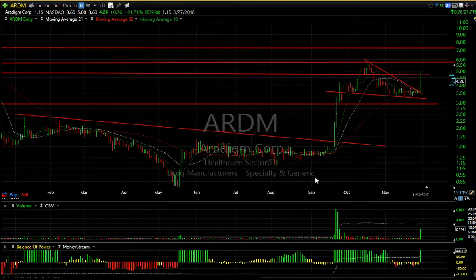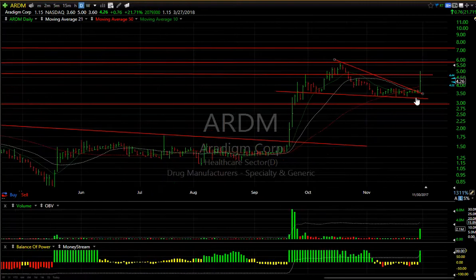ARBM popped out of its wedge today — this stock has been basing for a while, nice pop. Although it didn't hold the highs, I think the stock has a chance of extending. Tomorrow's an important day; we need follow-through. I want to see it above the range, targeting about 5.65 to test the high up here.